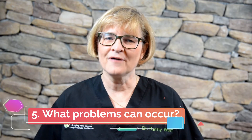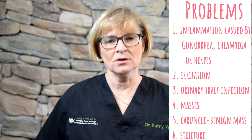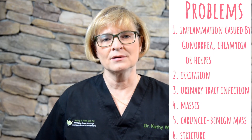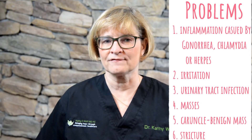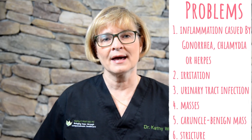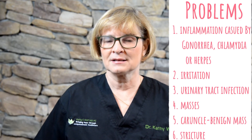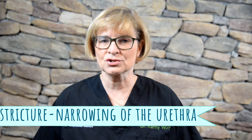Question number five: What problems can occur with the urethra? You can get inflammation caused by gonorrhea, chlamydia, or herpes. You can get irritation. You can get infections such as urinary tract infections. You can get masses. You can get a caruncle — that is a benign mass of the urethra. You can also get a stricture of the urethra.